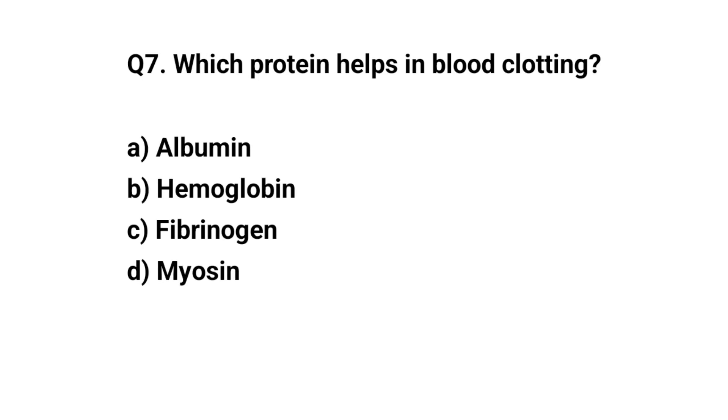Q7. Which protein helps in blood clotting? The right answer is C. Fibrinogen.